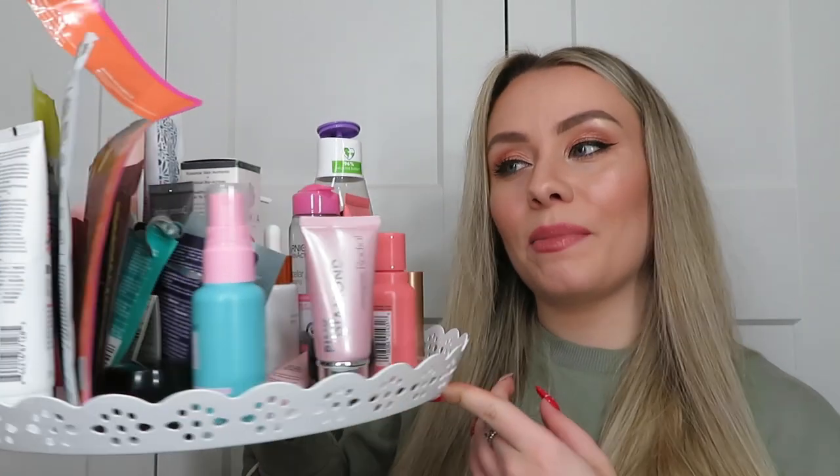Hey guys, welcome back to my YouTube channel and welcome back to another video. In today's video we are doing my December empties. I'm trying to squeeze this one in before New Year, just to get it all out of the way. These are the products that have become empty in December.